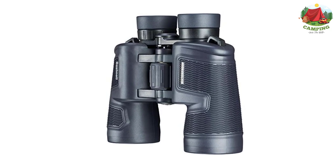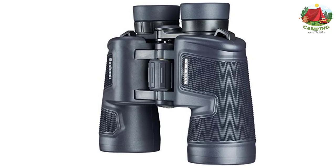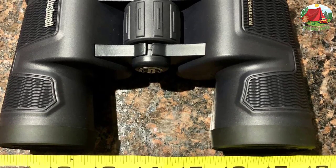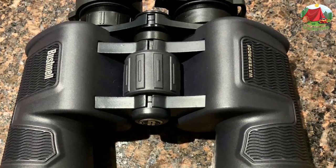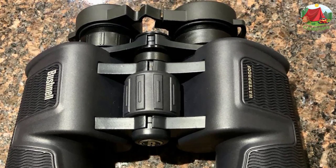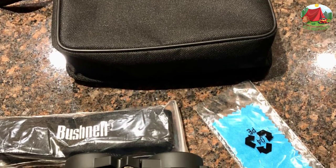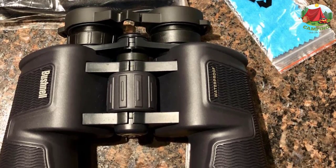Number 9: Bushnell H20 Waterproof Porro Prism Binocular. The design features a soft grip that keeps them in your hand even in the most challenging situations. It has nitrogen-purged, O-ring-sealed construction for fog-free, reliable performance — you get a clear view no matter how wet they get. It includes multi-coated optics and premium BAK-4 prism glass to enhance light transmission and clarity.